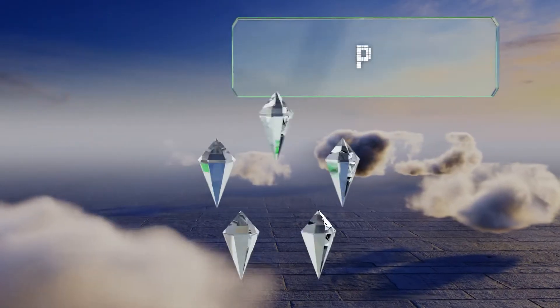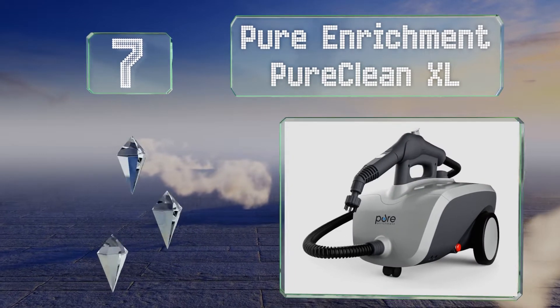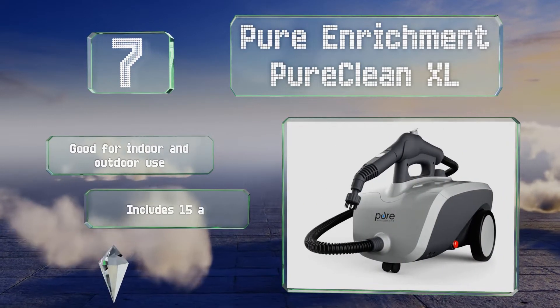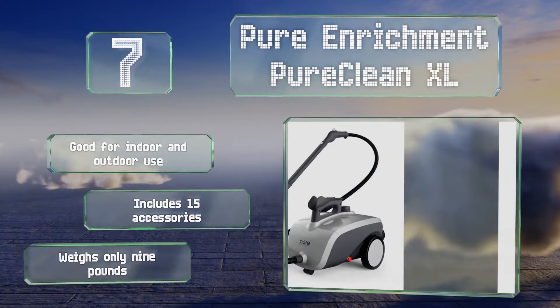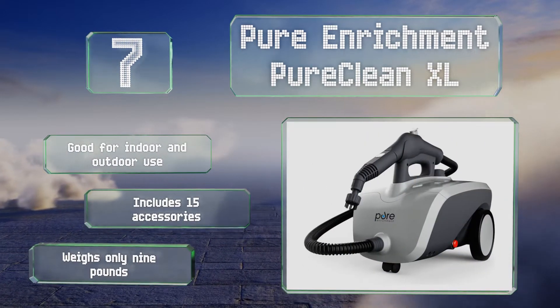At number 7, the Pure Enrichment Pure Clean XL is extremely versatile, as it not only works on carpet, but granite, marble, wood, laminate, and other types of hard flooring. It features a built-in water boiler and a 1.5-liter tank for producing 45 minutes of continuous steam. This one's good for indoor and outdoor use, and includes 15 accessories. It weighs only 9 pounds.